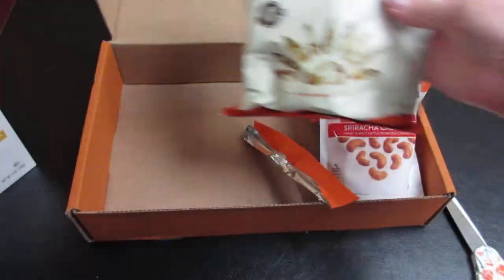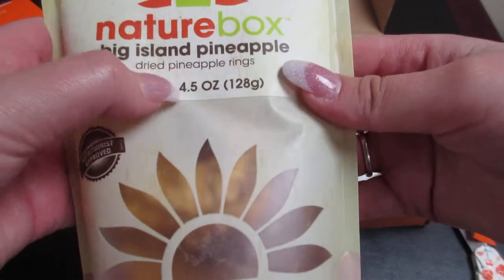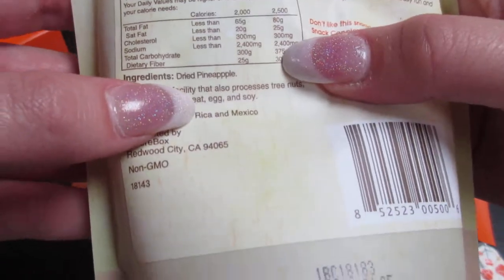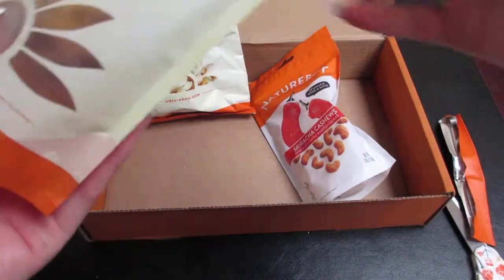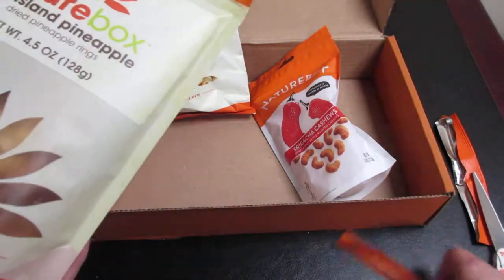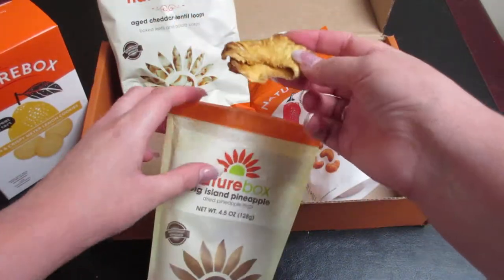Next we have some big island pineapple — these are dried pineapple rings and it looks like it's literally a hundred percent dried pineapple. Doesn't look like they add any extra ingredients like sugar or anything like that. Let's go ahead and try one. While I cut this open, if you're new here go ahead and hit that subscribe button and hit that like button, and as always you can comment down below.